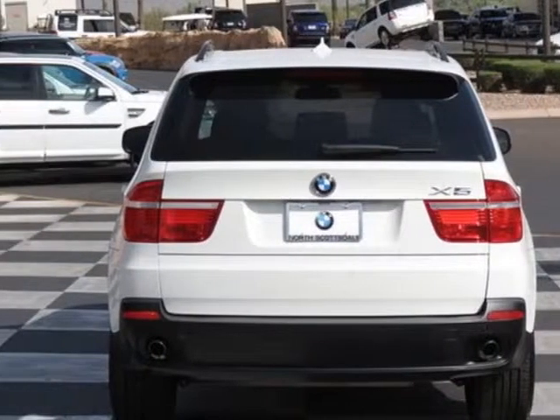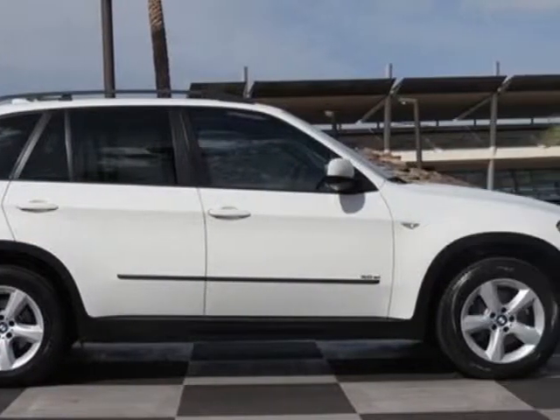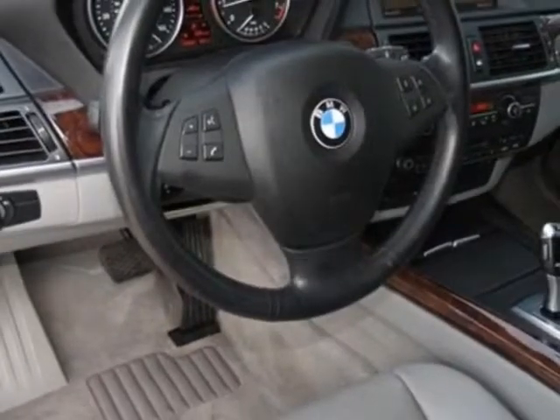This X5 boasts a 3.0 liter inline 6 engine and has a 6-speed stepsonic transmission. Additional options for this vehicle include the standard paint,